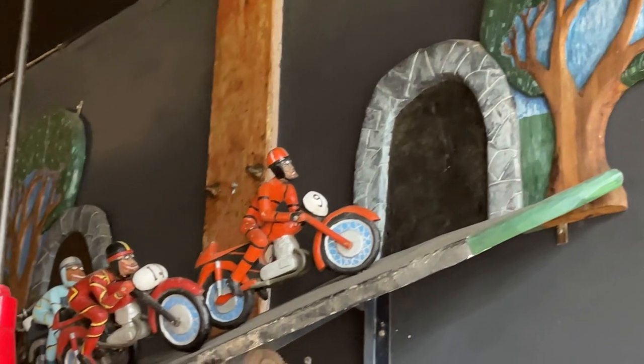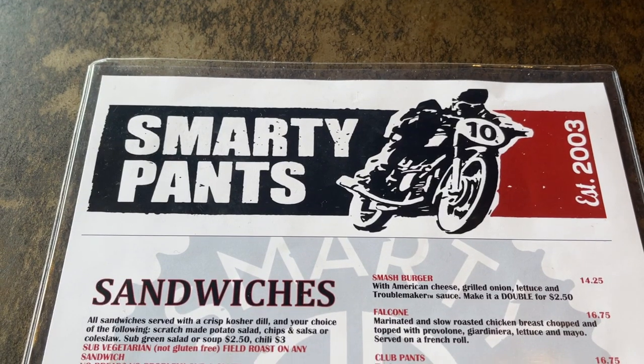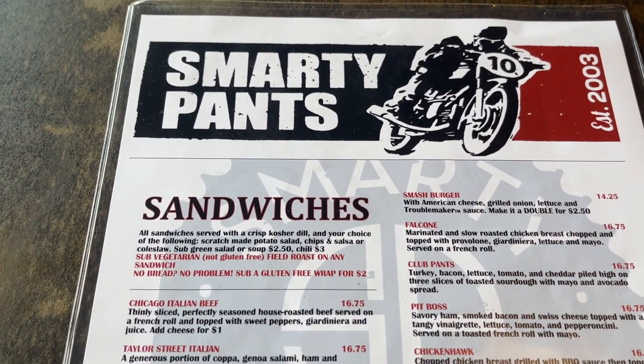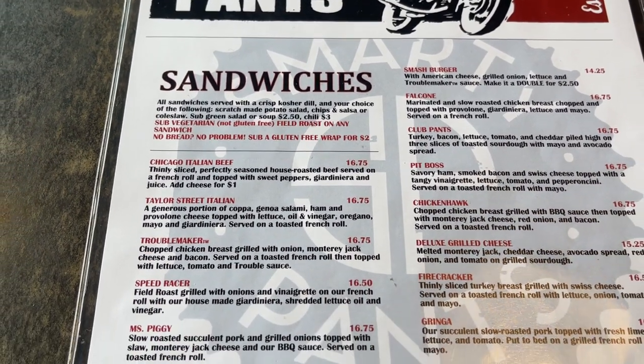We are here at this place called Smarty Pants, here in the Georgetown area of South Seattle. This place is an amazing little sandwich shop. An old girlfriend of mine introduced this to me about 15 years ago. I haven't been here in so long — I just had to come check this place out again. We just ordered what they call the Taylor Street Italian sandwich and a cup of chili. I imagine it's gonna be absolutely fantastico.